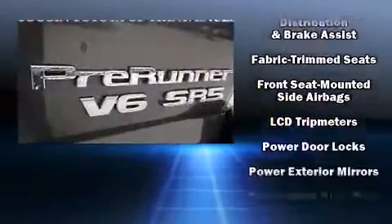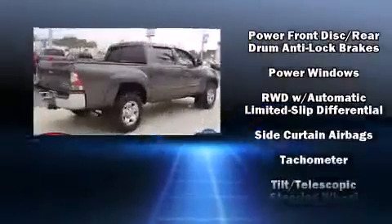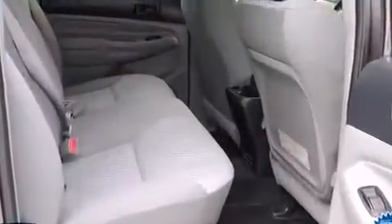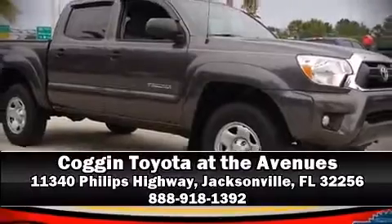Curtain airbags combine with standard stability control in creating a comprehensive safety network. This vehicle has achieved certified pre-owned status by passing Toyota's comprehensive certification process. Stop by our dealership or give us a call for more information.